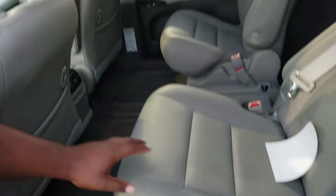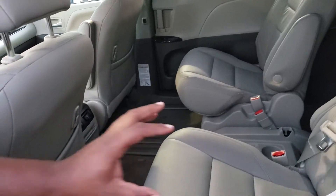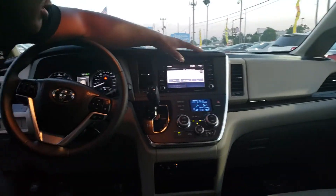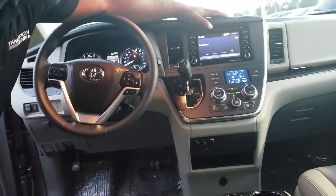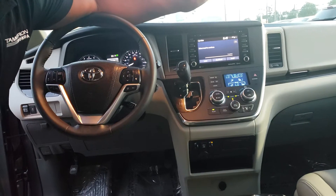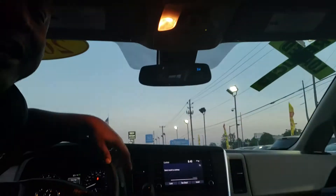It's got these nice bucket seats here on the second row, which makes it really easy for the kids to get to the third row. As you can see, it's got leather seats inside of it. If you take a look at the front, it does give you a nice full touchscreen display, equipped with Bluetooth. You get a backup camera inside of this vehicle, a nice auto-dimming rearview mirror with a built-in garage door opener. And if you look above you, you've got a nice sunroof there so you can let your hair down this summer.